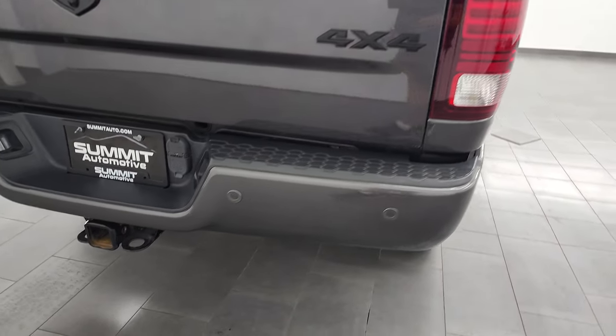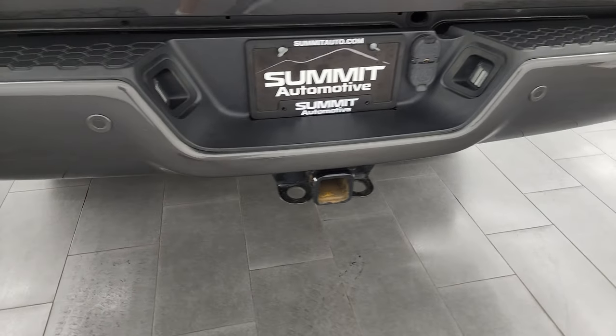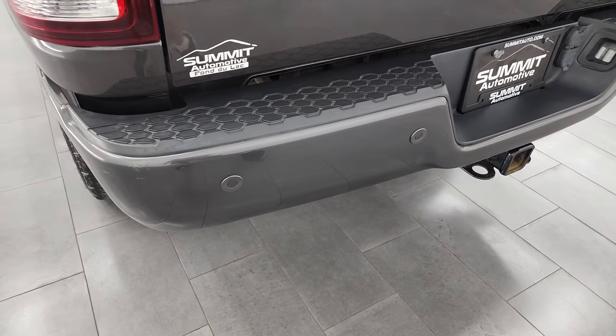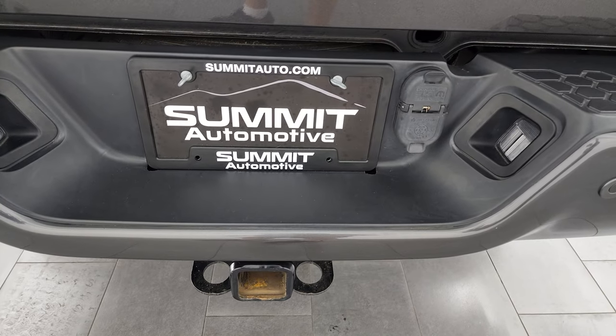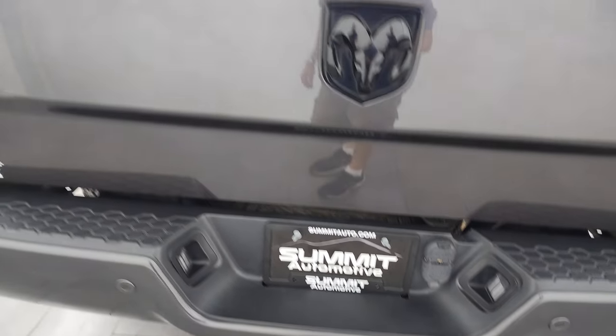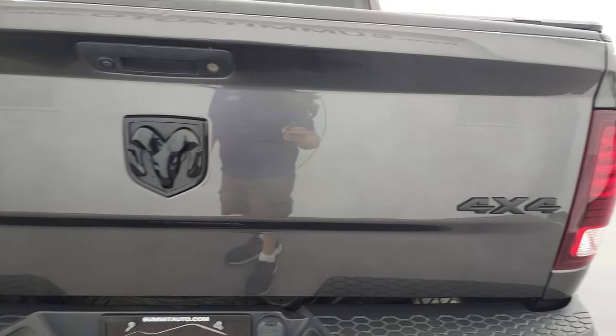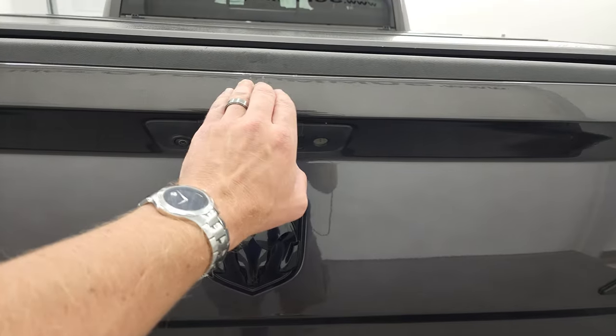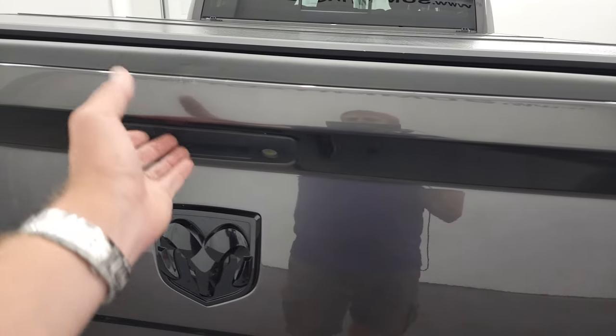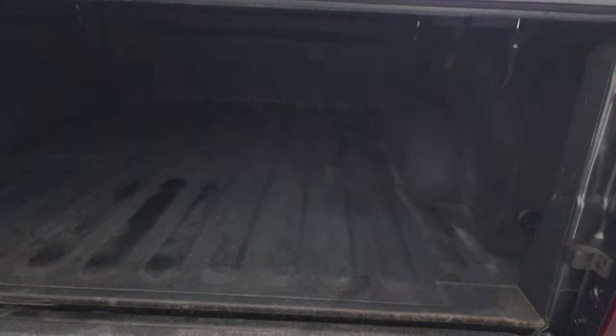Coming around to the back, the rear bumper is in really nice shape — no major dents or dings. It does have the backup parking sensors and a full towing package which includes the receiver hitch, 4-pin and 7-pin wiring. The tailgate is in nice shape as well. You get the blacked-out Ram and 4x4 logos, though there are just a couple of little dings at the top of the tailgate — but it is a used truck.